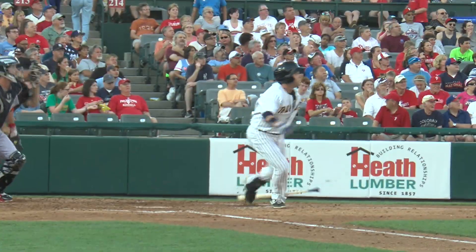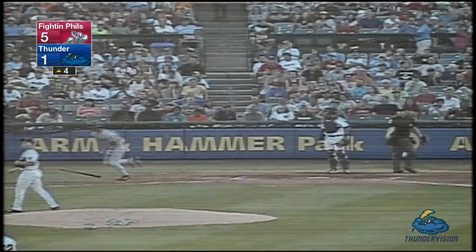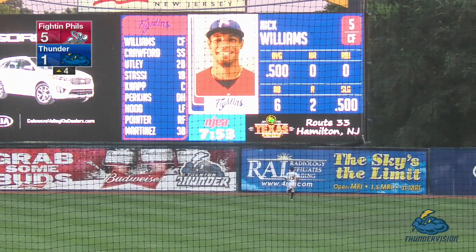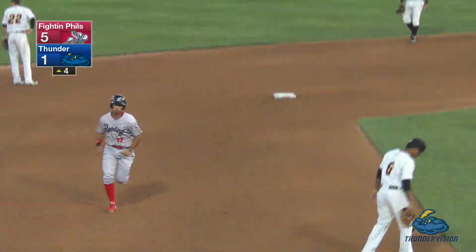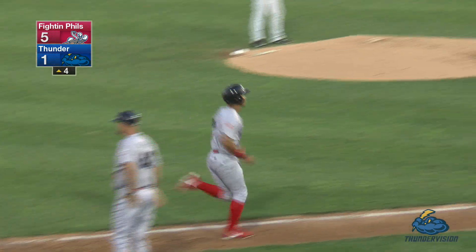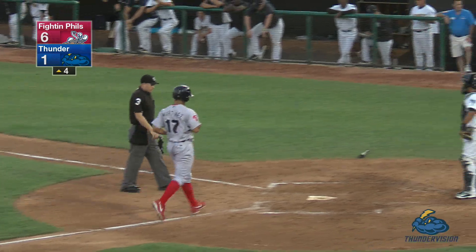A few days ago when they acquired Dustin Ackley. Here's the pitch to Williams — he swings and crushes it deep to right. Payton is looking up and he can't get it. It's a long two-run home run by Nick Williams, and the Fighting Phils pour it on here in the fourth. They lead seven to one.